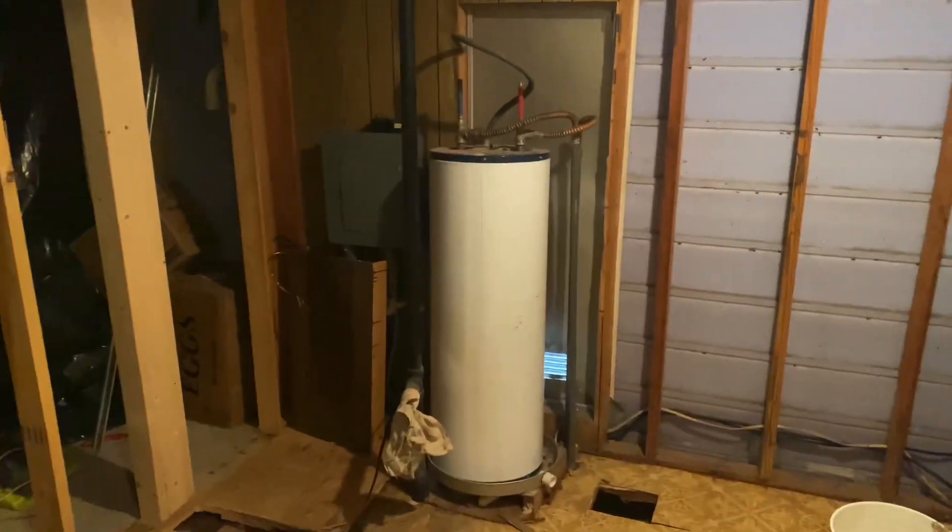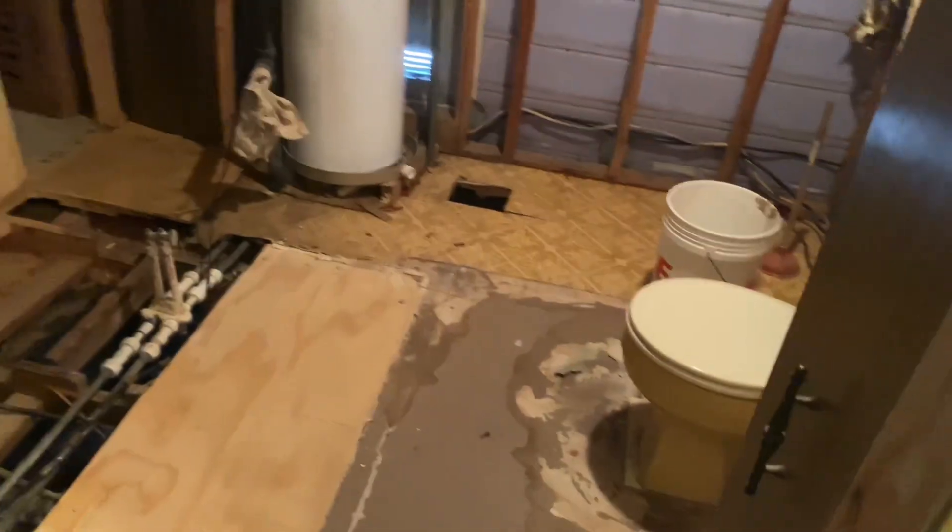So we're going to have a bigger hot water heater. Progress, folks, this is progress. We'll show you some more after they leave at the end of the day. I don't think they're going to be much more done today.